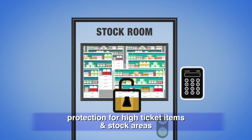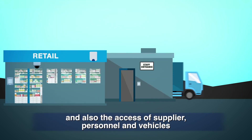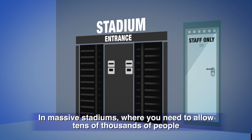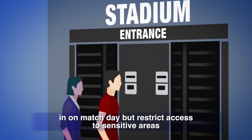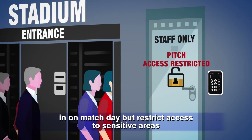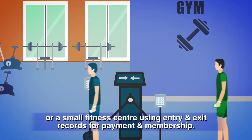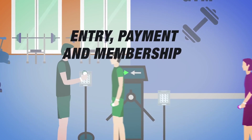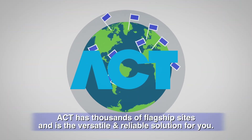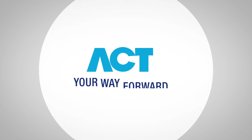In retail, ACT Enterprise provides an integrated process that includes an interlock system to control access, protection for high-ticket items in stock areas, and management of supplier personnel and vehicles. In massive stadiums where you need to allow tens of thousands of people in on match day, or a small fitness center using entry and exit records for payment and membership — ACT has thousands of flagship sites and is the versatile and reliable solution for you.